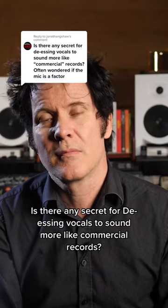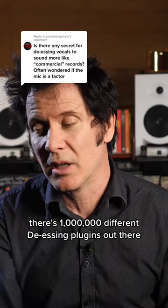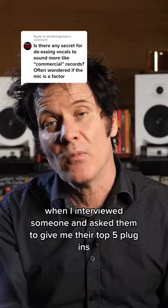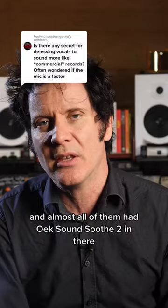Is there any secret for de-essing vocals to sound more like commercial records? Well, there's so many clever plugins — a million different de-essing plugins out there — but the reality is that most professionals I know use OX Sound Soothe 2. I started seeing a pattern where when I would interview somebody and ask them to give me their top five plugins, we've got like 20 or 30 or 40 different mixers who gave us their top five, and almost all of them had OX Sound Soothe 2 in there.